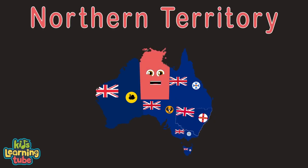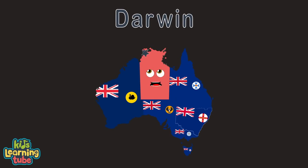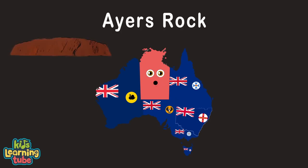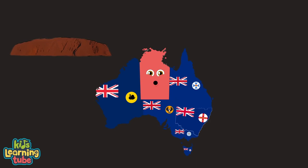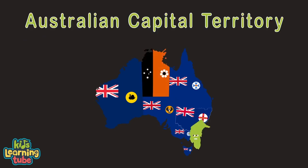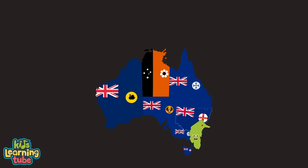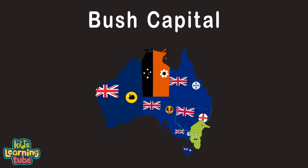I am Australia's Northern Territory. I have a capital named Darwin, my largest city. I am famous for my outback desert landscape, mostly for my Ayers Rock, also called Uluru. I'm the Australian Capital Territory, called ACT. Canberra is the name of Australia's capital city, the federal district known as the bush capital.